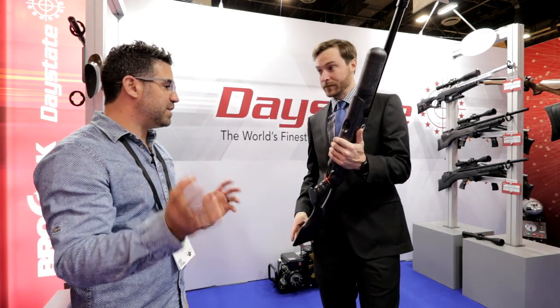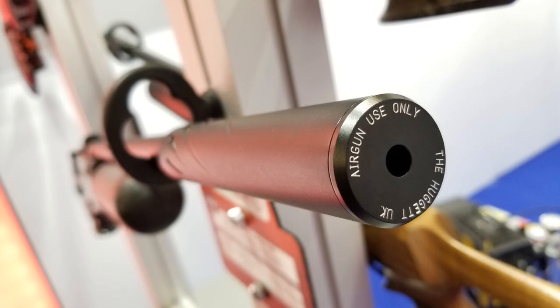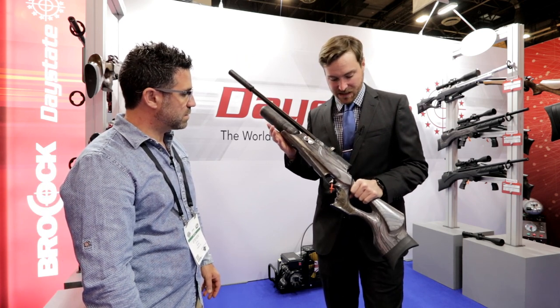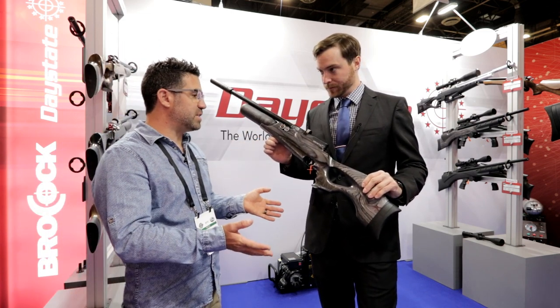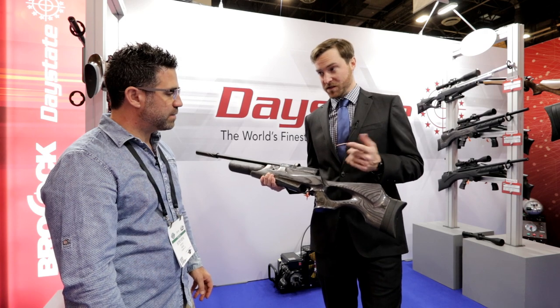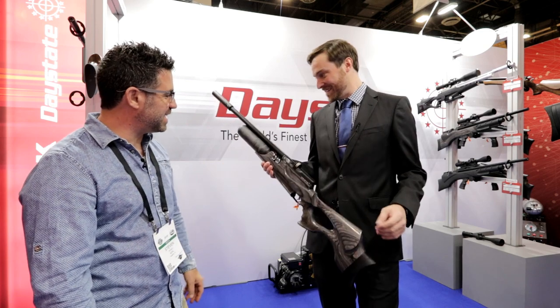The Wolverine is a mono-block design — a one-piece breech block. They all come with a shroud system, so they're very quiet right out of the box. High shot count is usually synonymous with Wolverine. It's Daystate's bread-and-butter rifle with a 480cc carbon fiber tank. The gray laminate stock is now available on all Wolverines, with walnut also available. The trigger is the same dual-stage, very adjustable sweet trigger seen across the Daystate line.